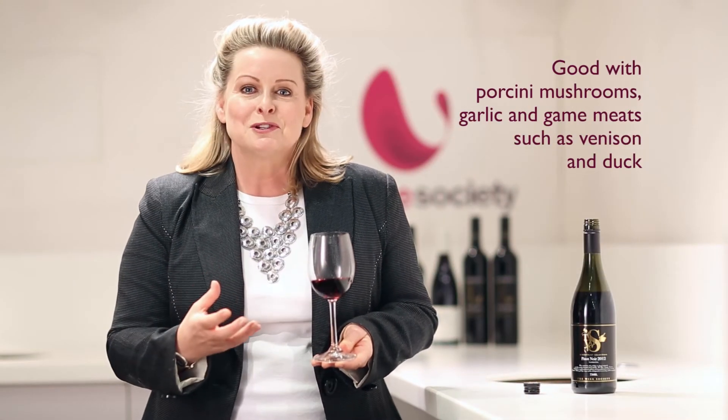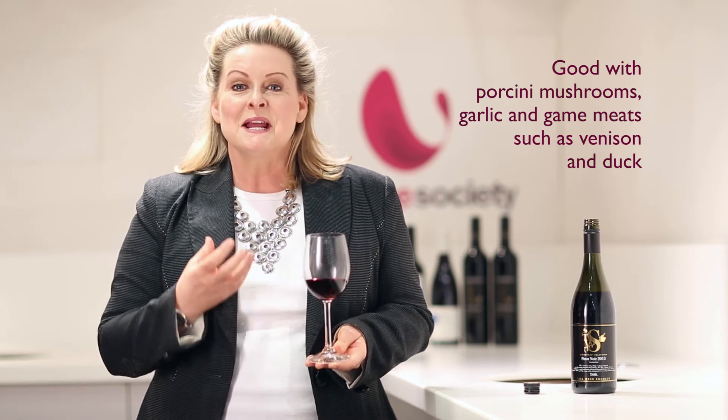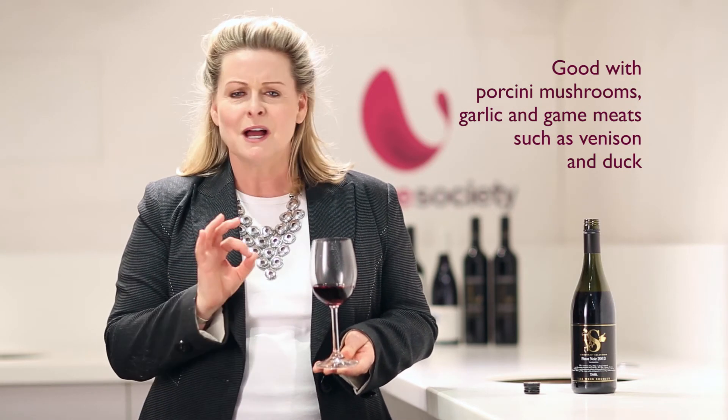For a food match, anything with porcini mushrooms, garlic, any game — venison, duck. Duck and Pinot is a match made in heaven. Those sorts of foods will really go well with this wine; one will bring out the other.